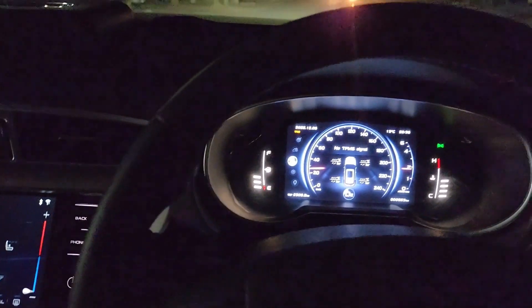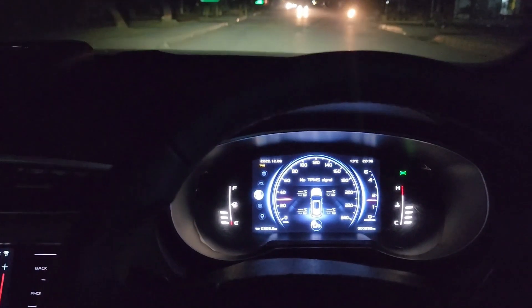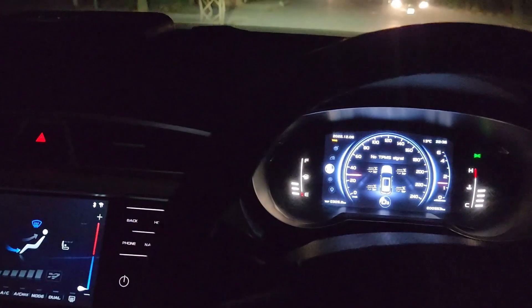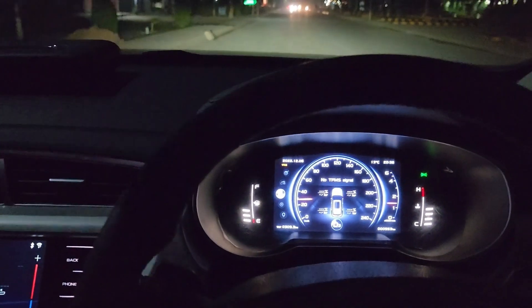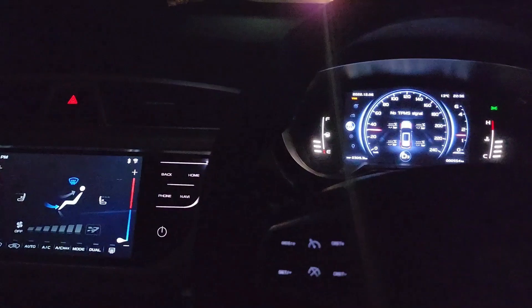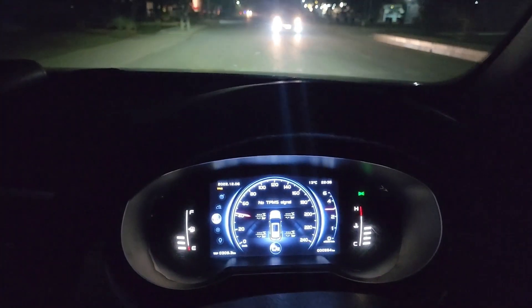This is a very pleasant surprise. I thought that Proton is just a car from Malaysia. When I first saw Proton, I thought it was a bad clone of a Lancer, but it was actually Proton. The engine response was a turbocharged engine.